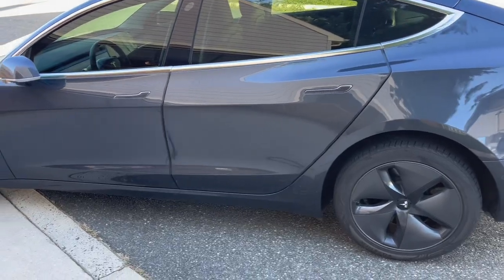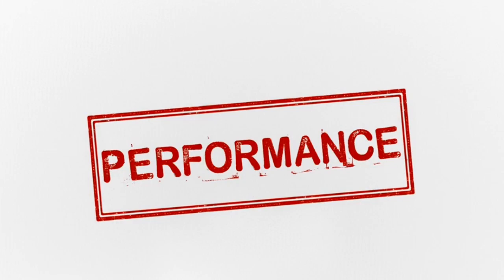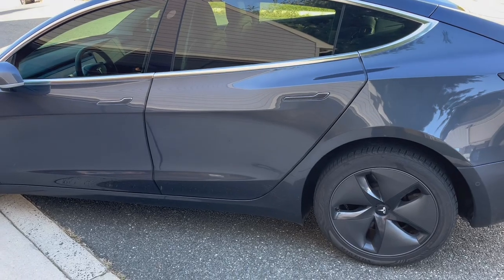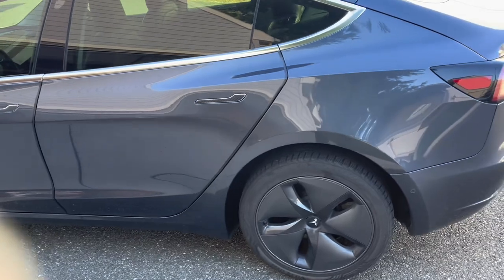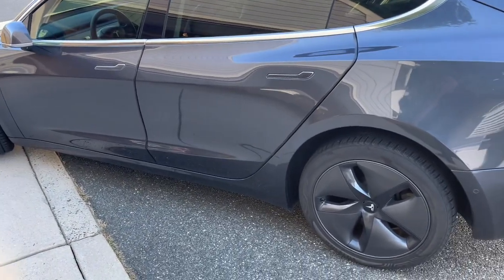Is it safe to own a Tesla in cold climates? Let's find out. First up, let's talk performance. Tesla vehicles are designed with winter in mind. They feature advanced traction control systems and low center of gravity, which enhance stability on icy roads.